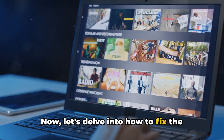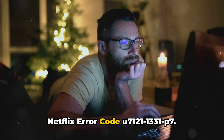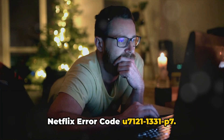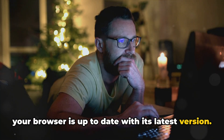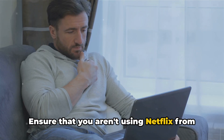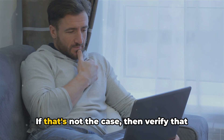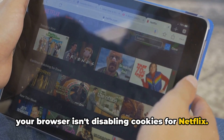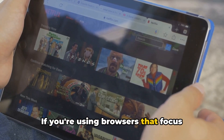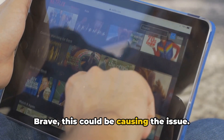Now let's delve into how to fix the Netflix error code U7-121-1331P7. Starting with desktop browsers, make sure your browser is up to date with its latest version. Ensure that you aren't using Netflix from your browser's private or incognito mode. Then verify that your browser isn't disabling cookies for Netflix. If you're using browsers that focus heavily on security and privacy like Brave, this could be causing the issue.